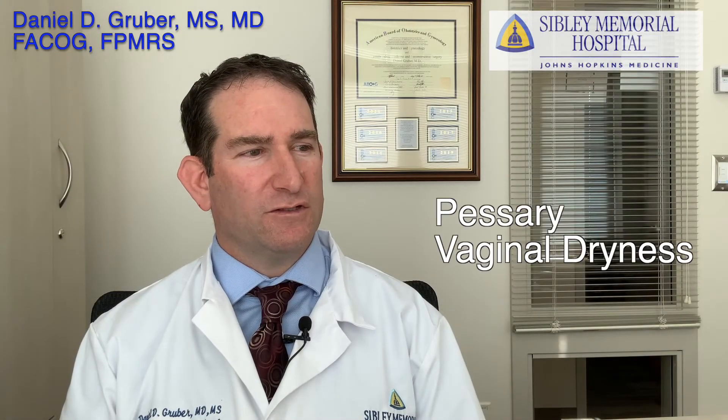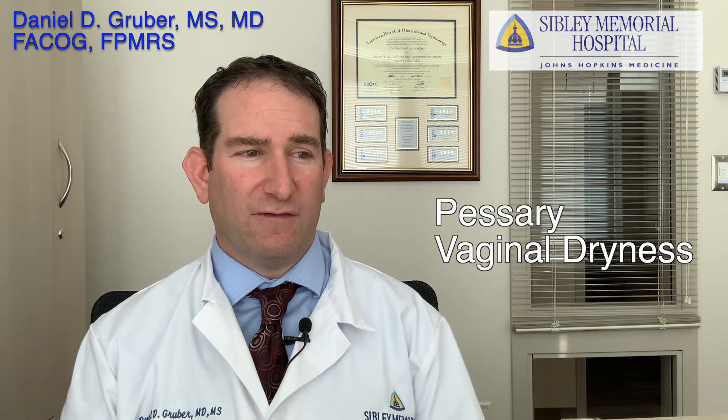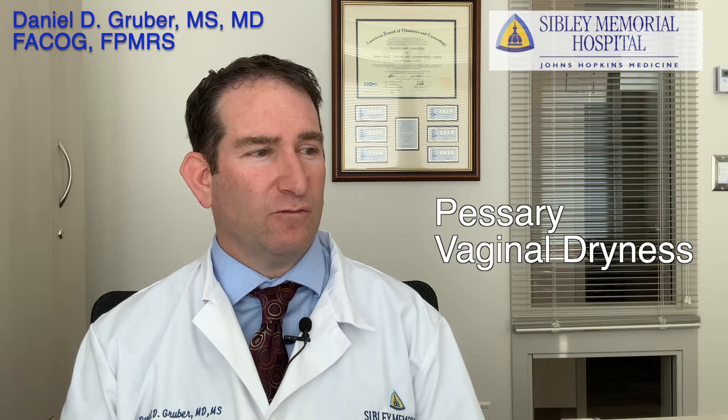I wear a pessary which gave me my life back. Are there options for dryness as I find I am experiencing soreness when removing?